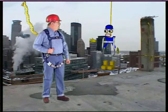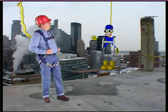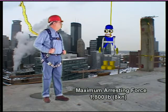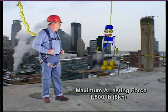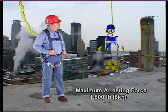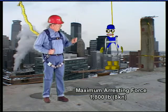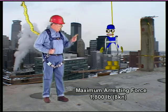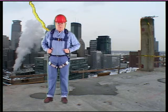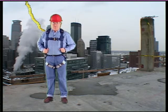5,000 pounds of force exceeds regulations. The maximum arresting force allowable when using a full body harness is 1,800 pounds. Before explaining how to reduce those forces, let's deal with two very important considerations in setting up your fall arrest system: total fall distance and swing fall.